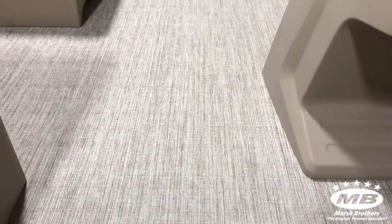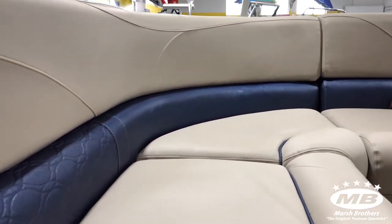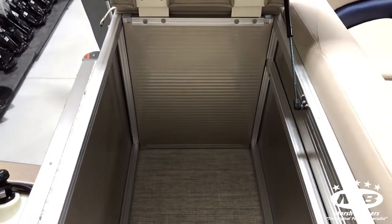This unit has woven vinyl floor, buckskin vinyl, and the new blue inserts for this year. It also has a lot of storage in the back, or you could put a privacy unit in there as well.